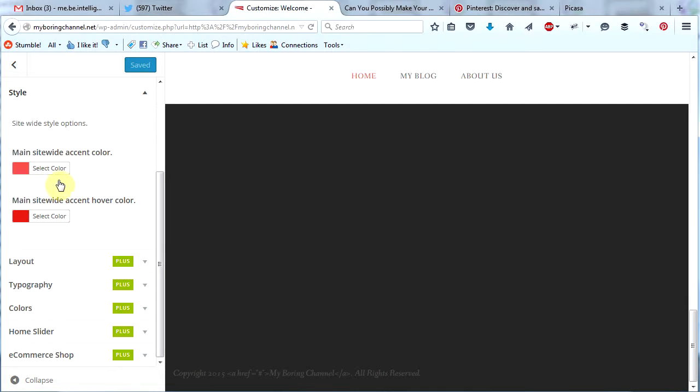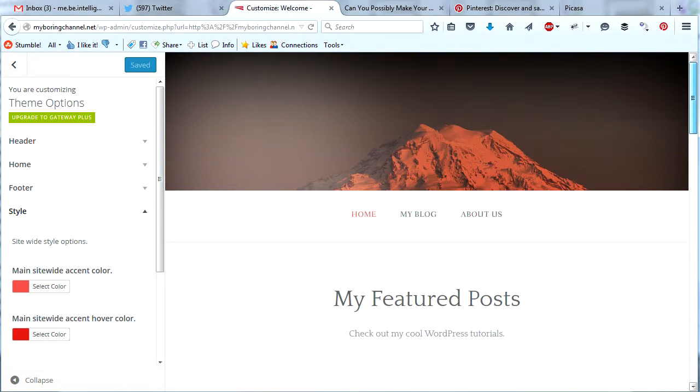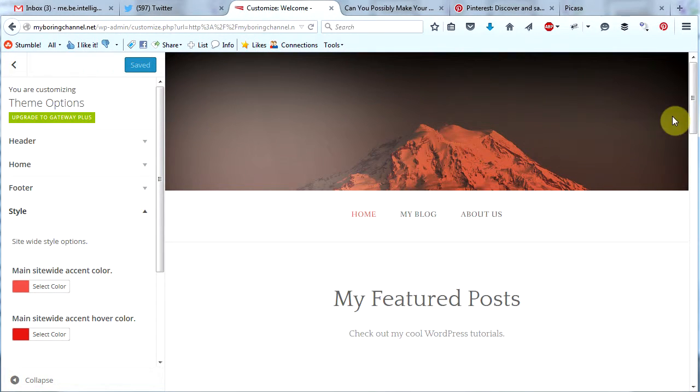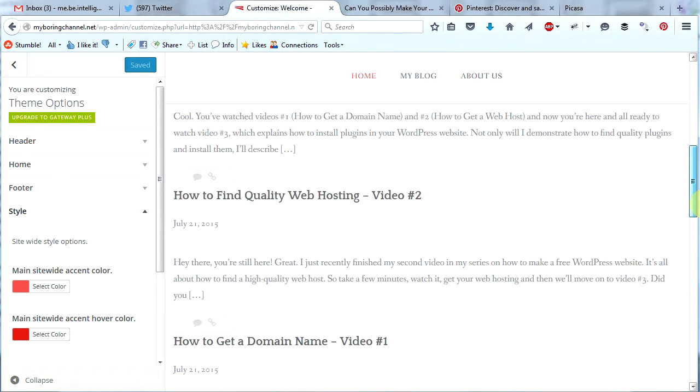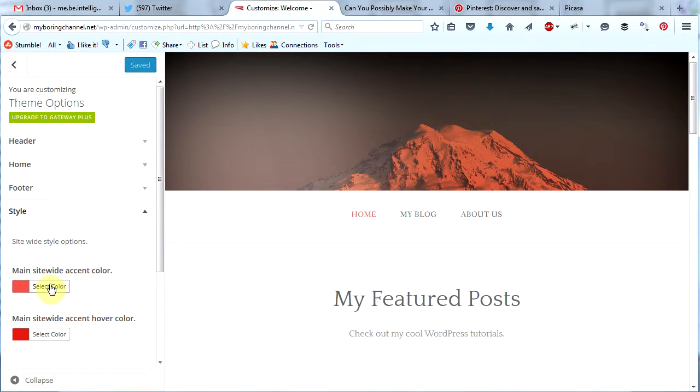Let's scroll down a little bit more and check out the style section. In here we can change the main site-wide accent color and we can change the hover color. So play around with those colors and see what you like. I have finished going through the theme options — we've changed the header image, changed this stuff here, learned how to put a logo on if we want to, added a little bit into the footer, and we know how to change the site's colors.